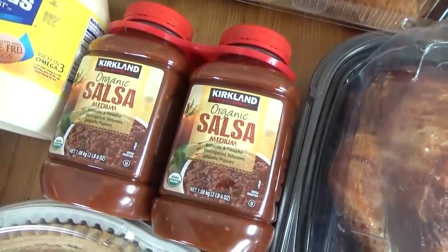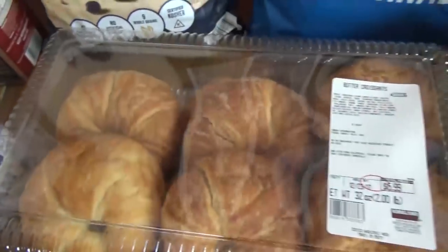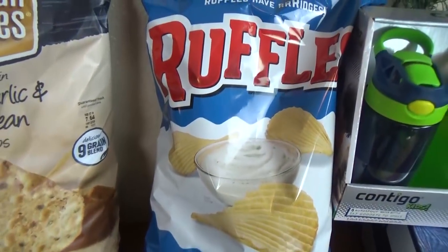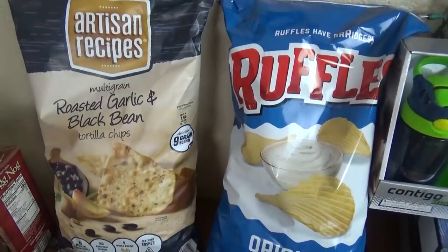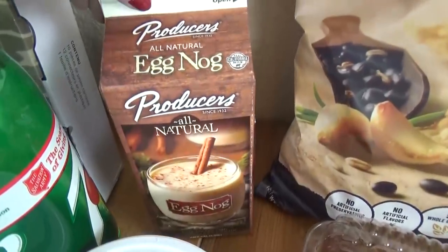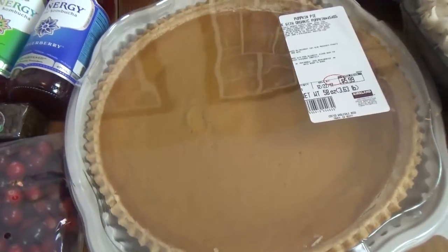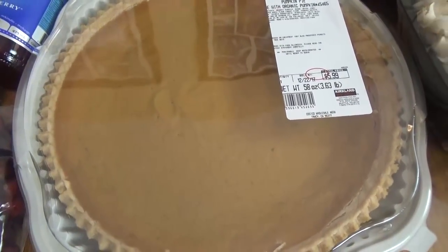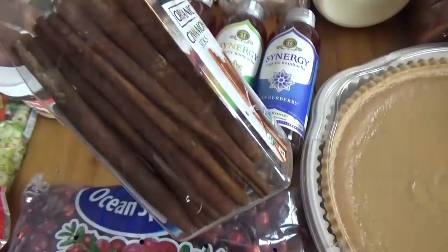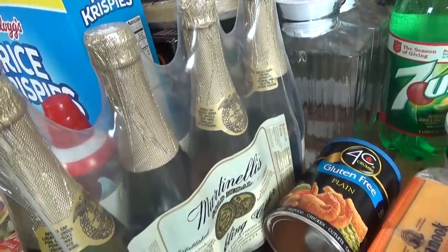We also picked up some salsa, some mayo, some sour cream, and some croissants. I have a bag of potato chips and tortilla chips for appetizers on Christmas, and my husband picked out some eggnog. We also got some cheese slices and a pumpkin pie — Costco makes really good pumpkin pies and this big one is only $5.99, so it was definitely worth buying. I also picked up a container of cinnamon sticks and four bottles of Martinelli's to serve on Christmas.